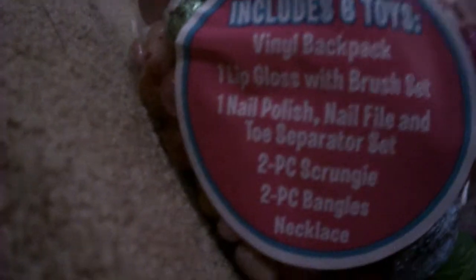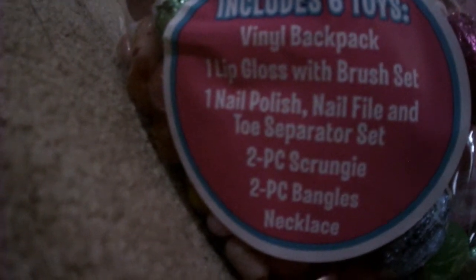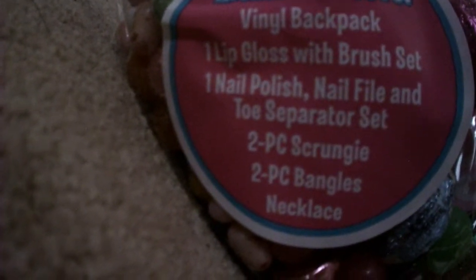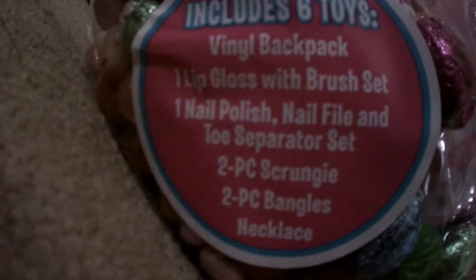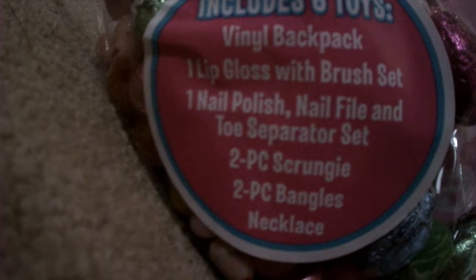I also got this basket which comes with a book bag and a basket inside the backpack. The set includes six toys: a vinyl backpack, lip gloss with brush set, one nail polish, nail file and toe separator set, two-piece scrunchie, two-piece bangles, and a necklace. That's a lot — pretty good I would say!